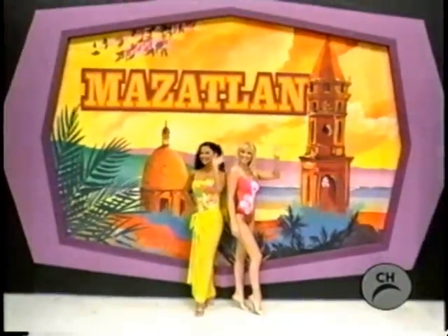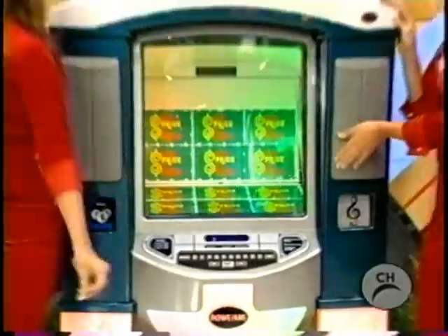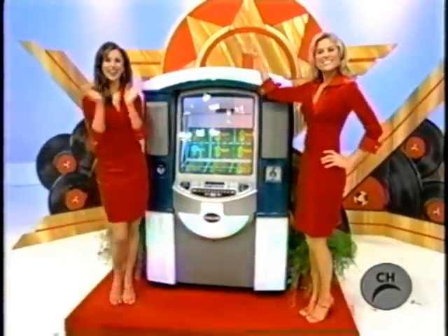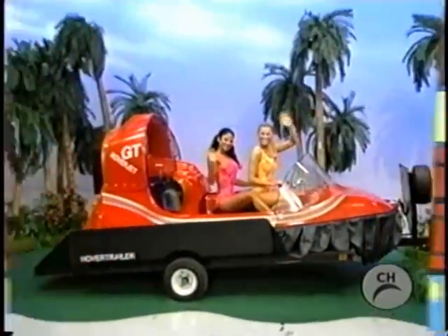A new jukebox featuring lights that can rock to the beat of the music — a great addition to any room. A great prize worth six thousand four hundred ninety-five dollars. Now, an exciting new hovercraft.